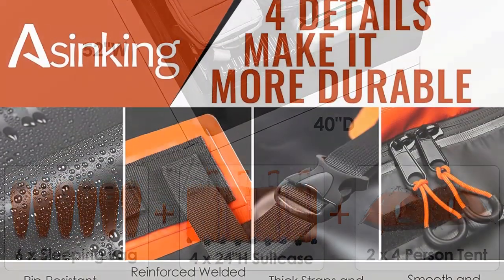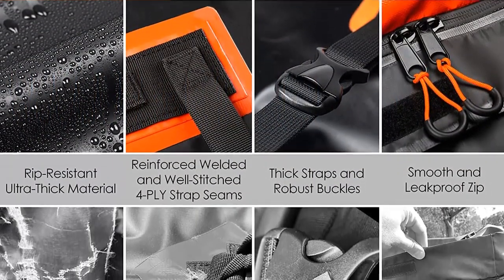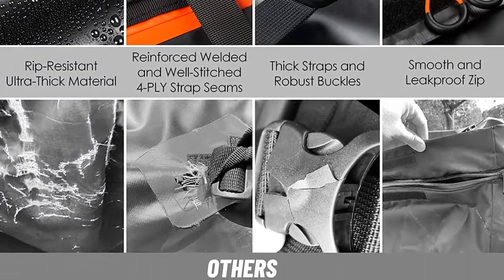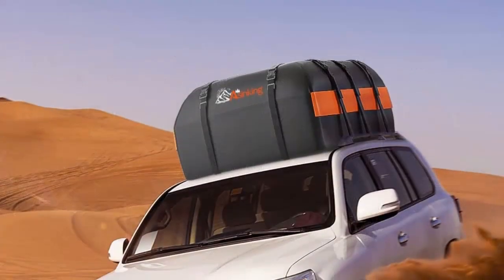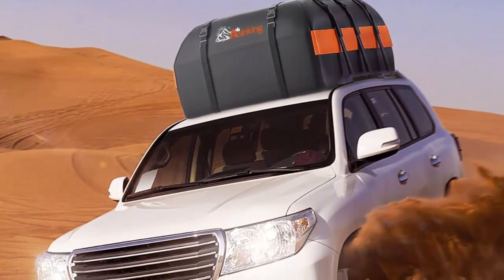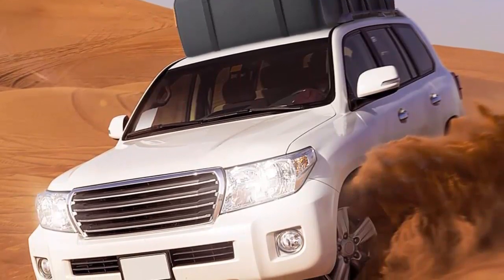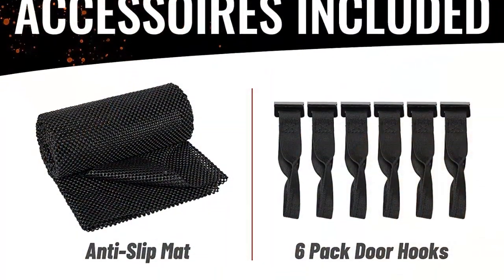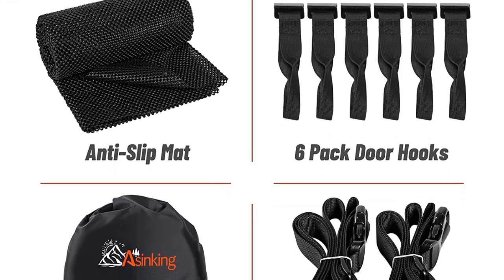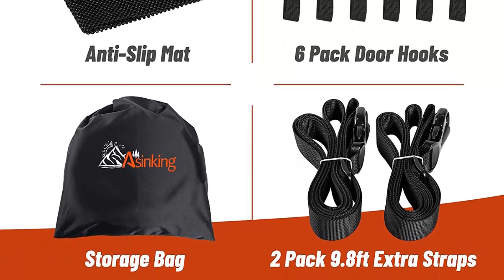Secure fit and large capacity — this 21 cubic feet rooftop cargo bag is compatible with vehicles with or without roof rack. The large capacity keeps its shape nicely even when holding many luggage cases, blankets, tents, sleeping bags, and more. Reliable guarantee — you receive 1 rooftop carrier bag, 1 storage bag, 1 anti-slip mat, 6 door hooks, and 2 extra luggage straps. The 3-year promise guarantees a worry-free purchase. If the car roof bag fails, they will replace or refund as you choose.